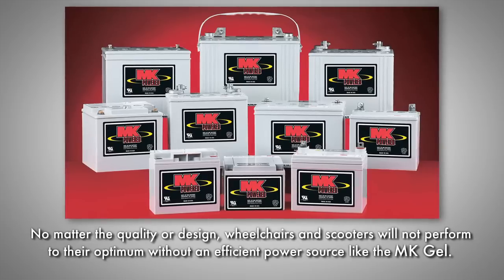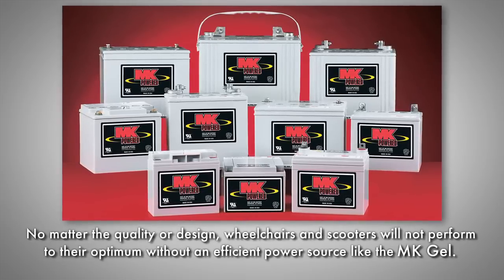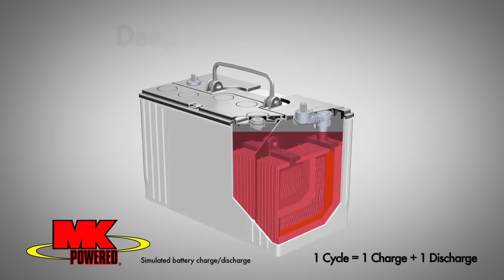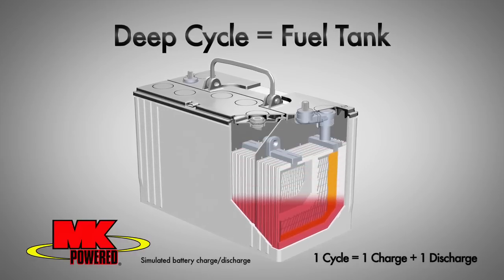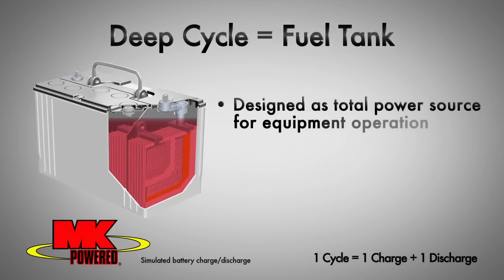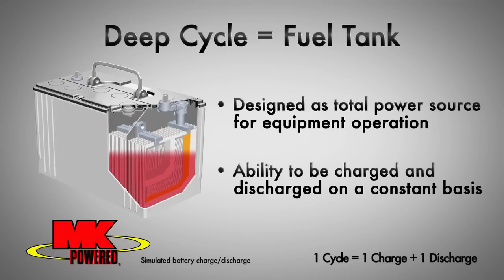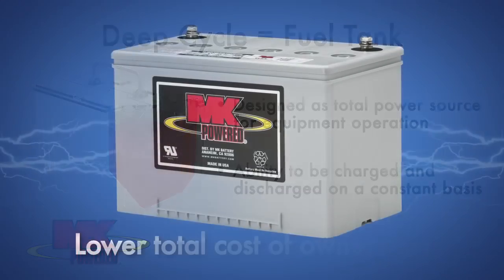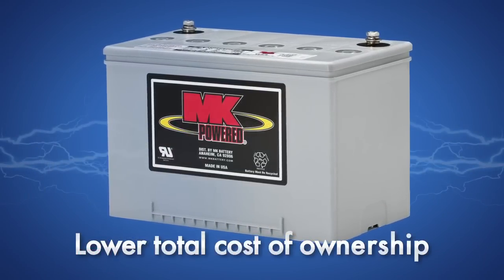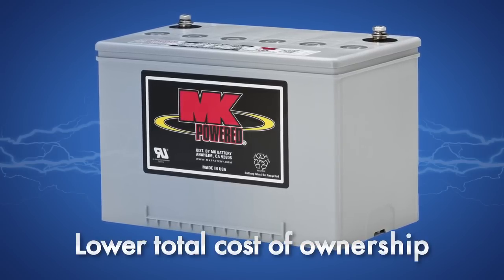No matter the quality or design, wheelchairs and scooters will not perform to their optimum without an efficient power source like the MK Gel. For deep cycle applications such as mobility, the battery is the total power source of the equipment, much like a fuel tank. It is designed to be discharged and charged on a daily basis time and again. MK Gel has a long cycle life.